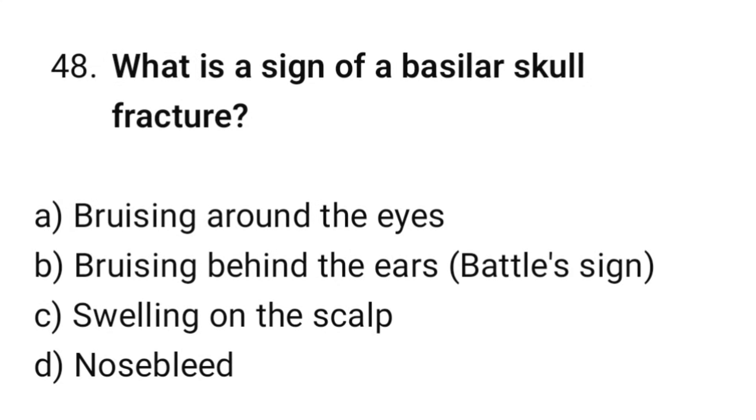Question number 48. What is the sign of a basilar skull fracture? The correct option is B: Bruising behind the ears.